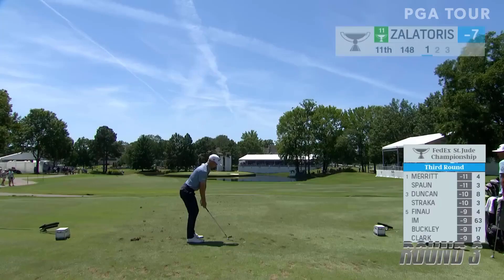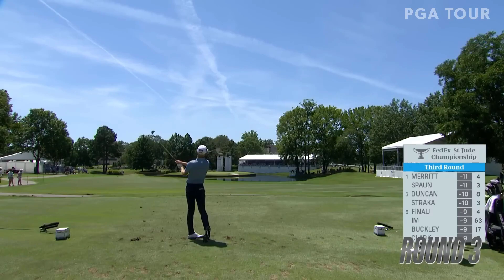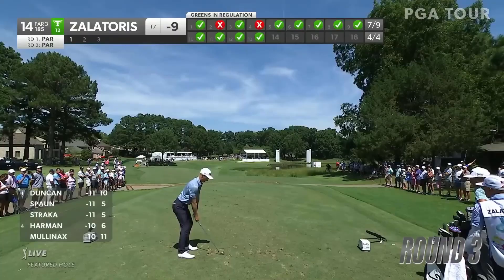Troy Merritt and J.J. Spahn speaking of hole 11 — Zalatoris is there. Speaking of a good ball striker, he had a great day yesterday.